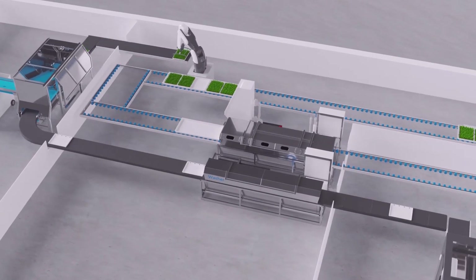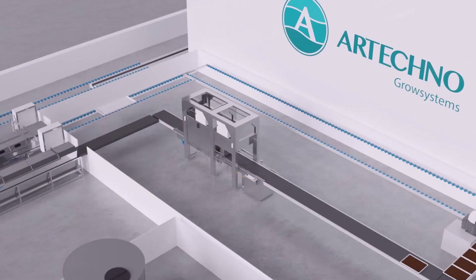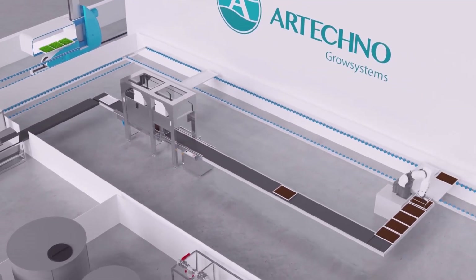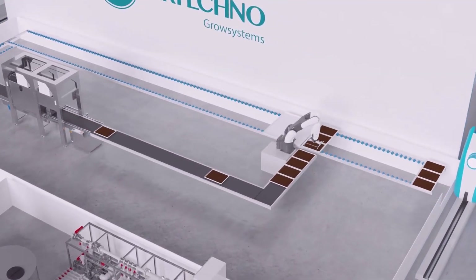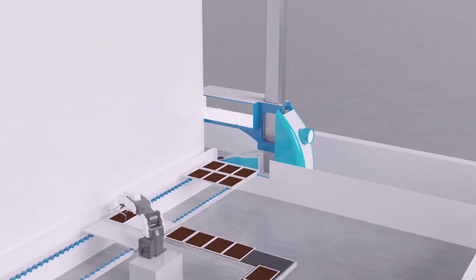irrigation systems, sowing solutions, harvesting lines and turnkey solutions for vertical farming and greenhouse hydroponics. They start with what plants need most and build the perfect growing conditions around it, creating a healthy plant environment.